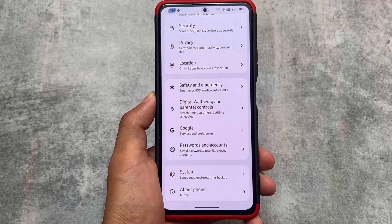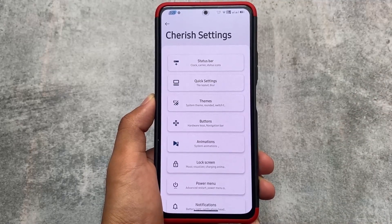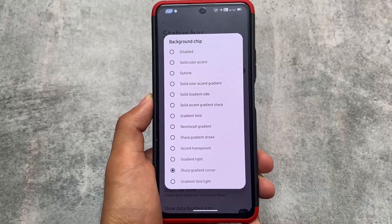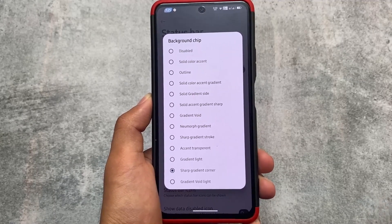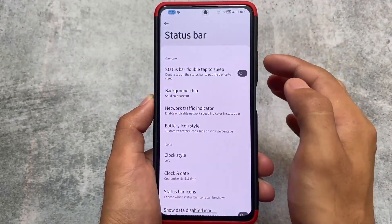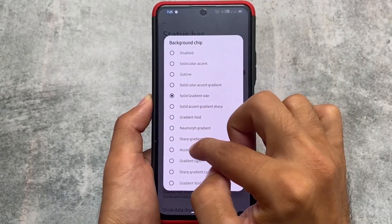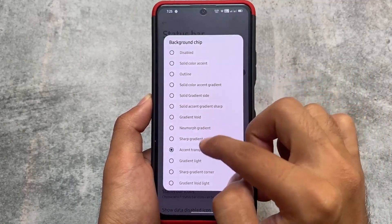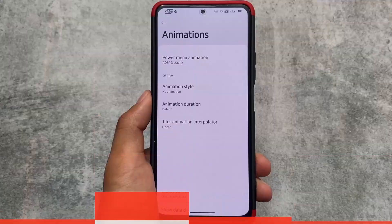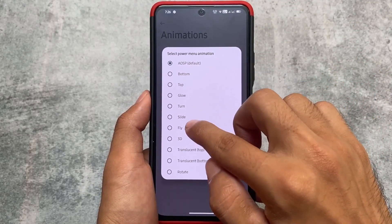CherishOS is one of those custom ROMs having some cool and great customizations, including UI changes. You can see status bar customizations, quick settings theming, and more. One of my favorite features is the background chip in the clock in the status bar. You can see in the status bar customizations, the background chip behind the clock looks quite interesting. You can get this in other custom ROMs too by installing the Iconify module, but CherishOS and Spark OS provide this without root.